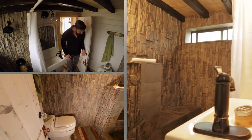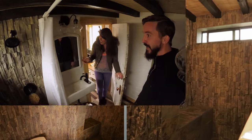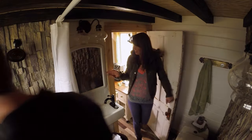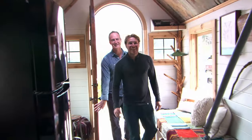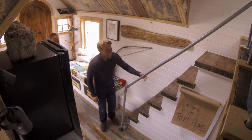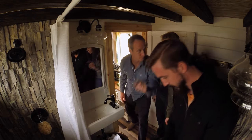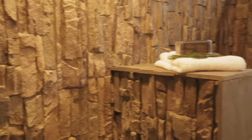Holy crap, are you kidding me? Oh my God, you're going to freak. I can't believe you actually got everything in here. The bathroom is the coolest bathroom I've ever seen. And this shower — that's unbelievable. This is all slate. All of this is faux stone. It looks super real, right? It's just a panel.